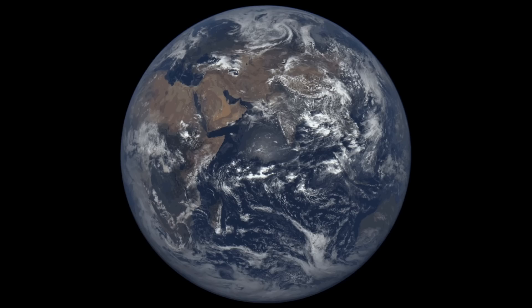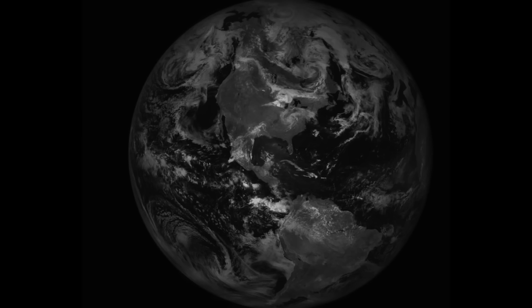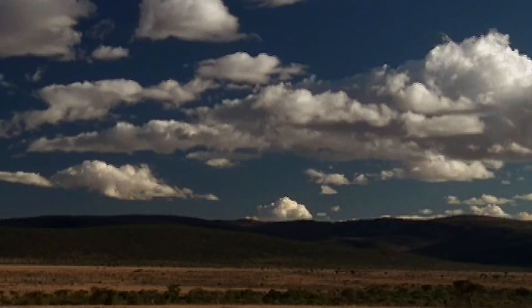Seeing the full sunlit side of the Earth at once will advance our understanding of dust particles or aerosols traveling in the atmosphere, the height and location of daytime clouds, and the amount of the sun's energy reflected by the Earth — all of which help calculate the Earth's energy balance for climate studies.